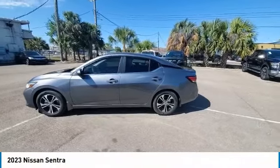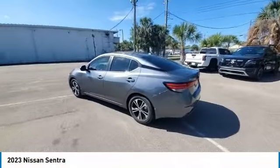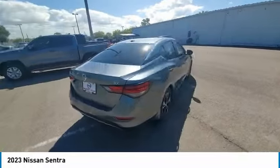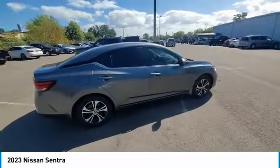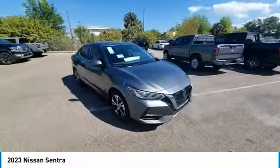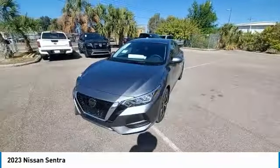Stop by and take a look at the 2023 Sentra. With its spacious and versatile interior and stellar fuel efficiency, the Nissan Sentra is the obvious choice for anyone who wants to enjoy a stylish and comfortable ride. This vehicle has less than 100 miles.